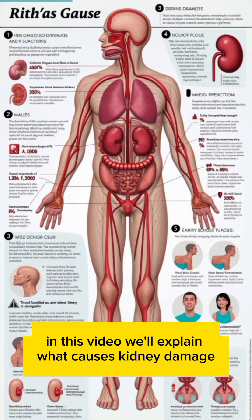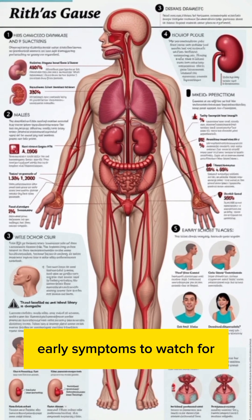In this video, we'll explain what causes kidney damage, early symptoms to watch for, and simple steps you can take to protect your kidneys for life.